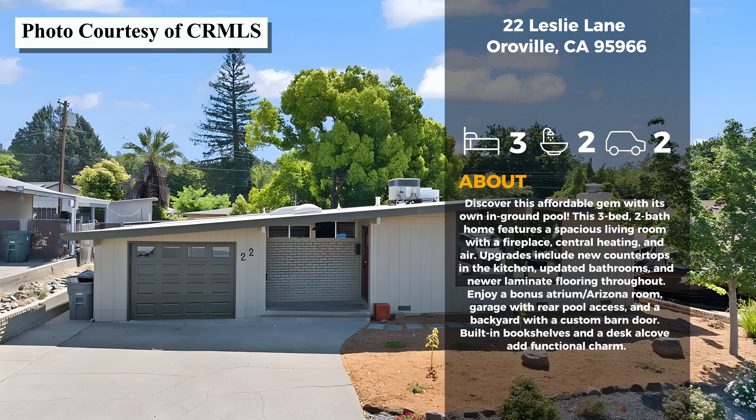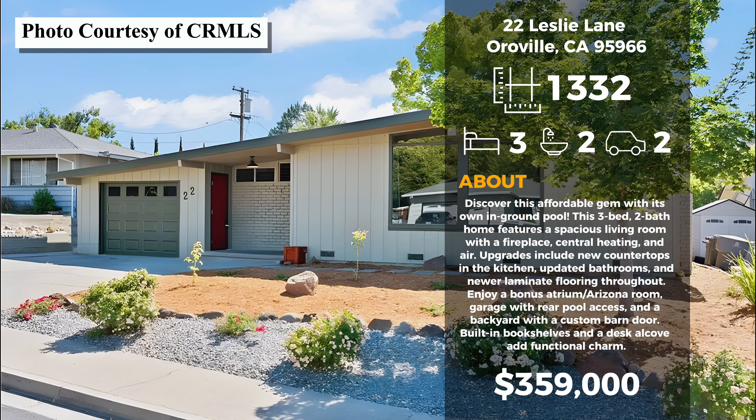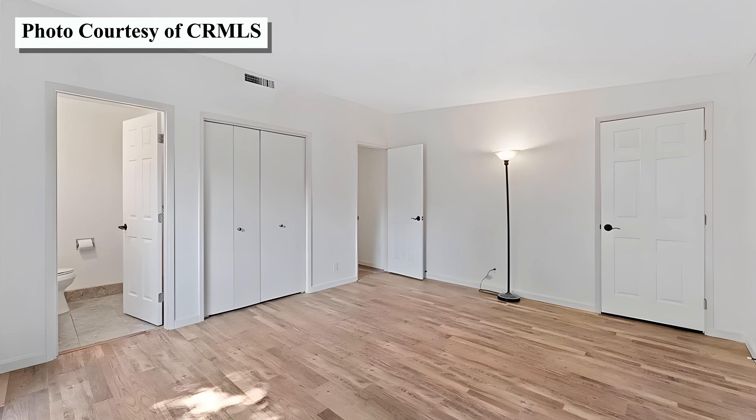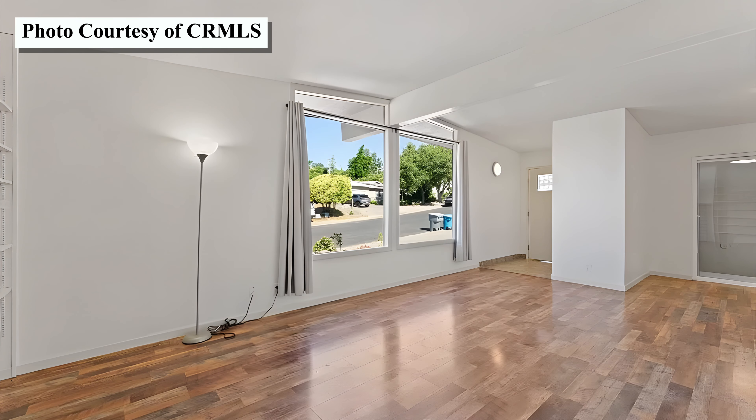The first stop here today is 22 Leslie Lane. This three-bedroom, two-bath home is 1,332 square feet and it's priced at $359,000. This home has a really interesting layout. It has definite defined spaces in the house between the kitchen, the living room, and the three bedrooms, as it's not an open concept home like we see so much of these days. It does have built-in bookcases and a wood-burning fireplace in the living room with some big windows for great natural light.